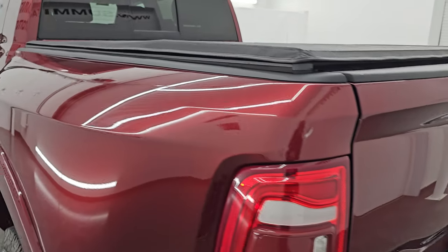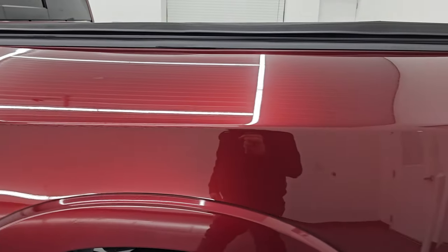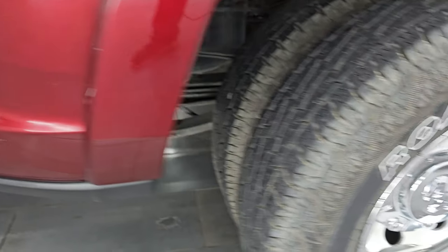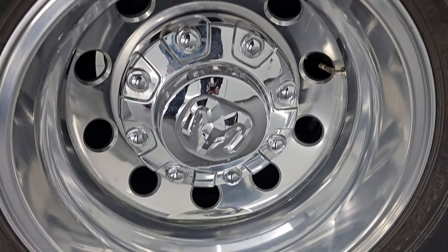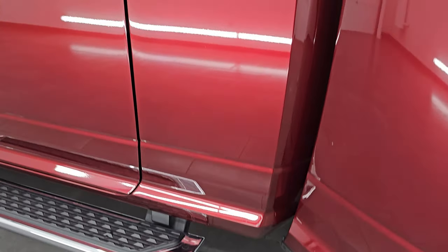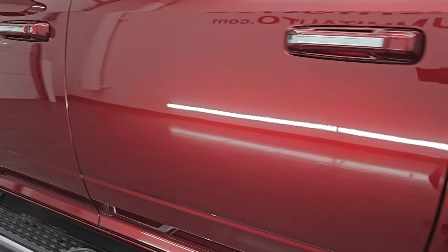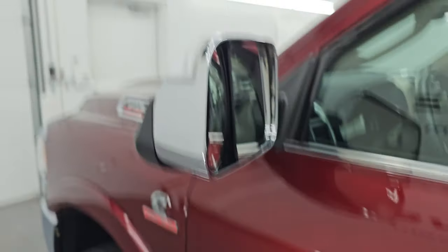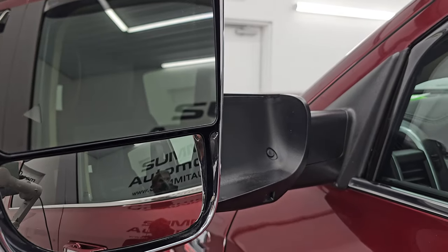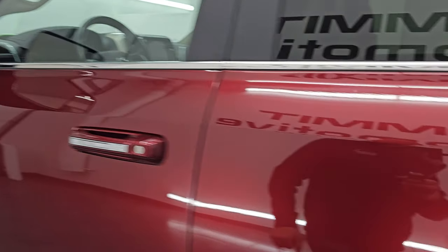The tailgate shuts nice and solidly. As we come around the driver's side, it's just as clean as the passenger's side. The dually tub looks pretty good, and the wheels are in really nice shape on this truck. Cab and doors all look really good — no dents or dings. This one does have the heated fold-up tow mirrors with built-in directional signals, blind spot monitoring, and LED side lights. These mirrors fold up and they're power fold-in.